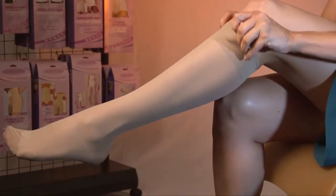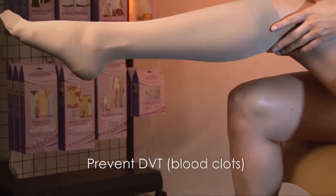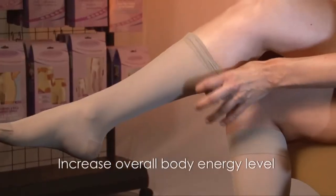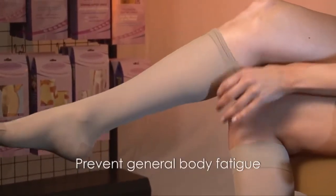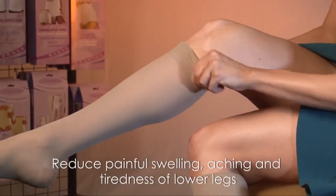This unique construction acts like a second heart and helps treat unsightly varicose veins, prevent DVT and blood clots, improve blood circulation, increase overall body energy level, prevent general body fatigue, reduce painful swelling, aching and tiredness of lower legs.